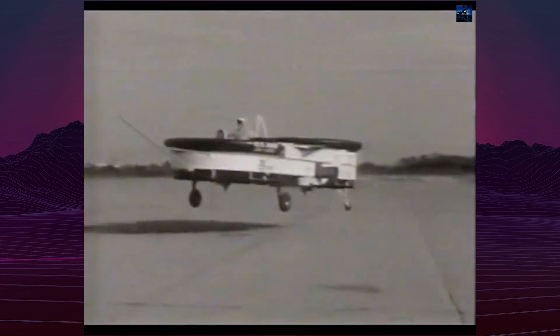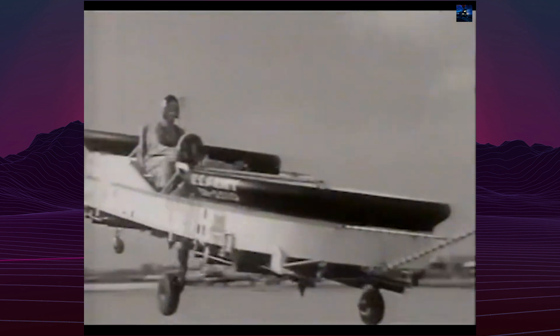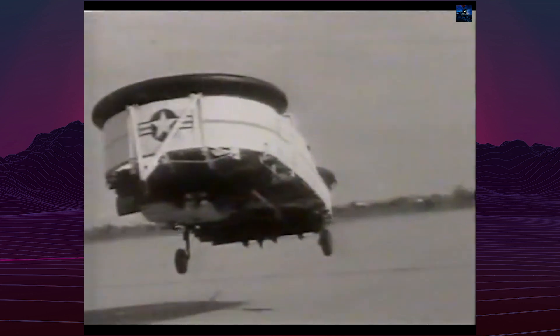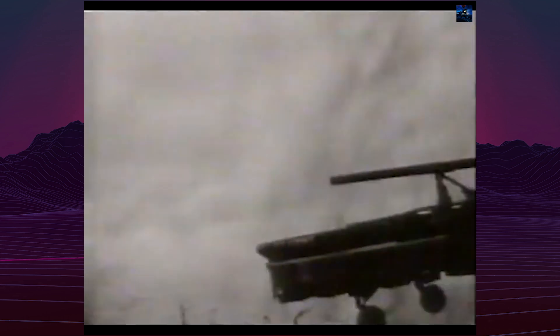Despite its small size, the Airgeep could fly at several thousand feet, proving stable in flight. Its low-altitude capability allowed it to evade radar detection. The Airgeep 2 had a maximum speed of 136 kilometers per hour and a maximum takeoff weight of 2,177 kilograms. It was designed to operate from small, unprepared landing sites, making it versatile for various terrains.